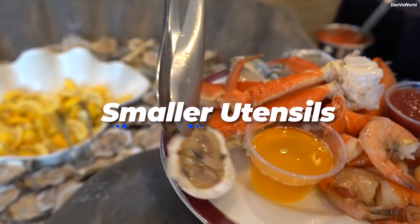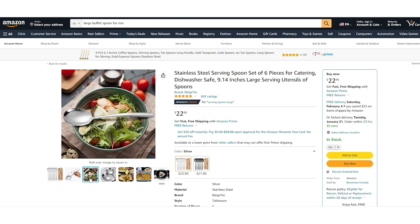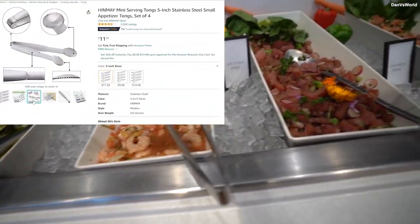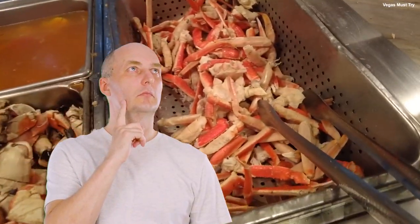Number 4: Smaller utensils. The smaller plate concept also applies to the serving utensils. There could be huge serving spoons for the rice — which the buffet wants you to grab a large portion of — but small little tongs that can barely grab anything of any weight for the pricey crab legs. Now you know the reason.